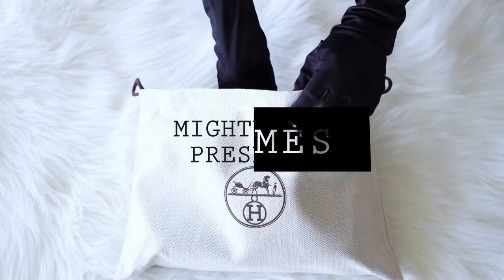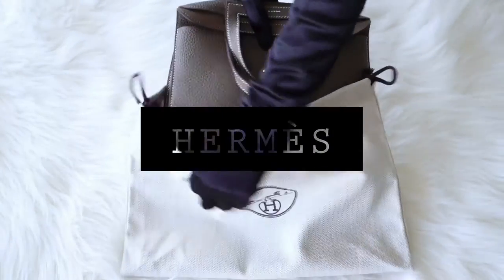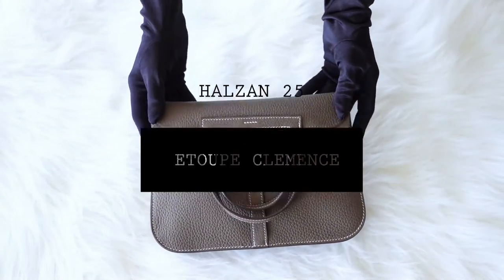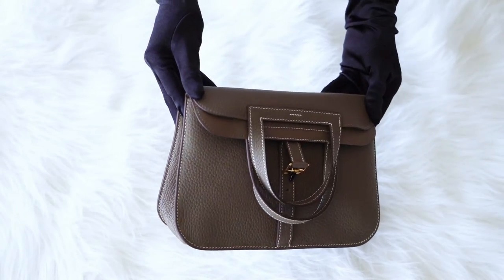Mighty Chic Presents: Guaranteed Authentic Hermes Halzan 25. First of all, we present an unboxing of the bag, and then we will start the review.